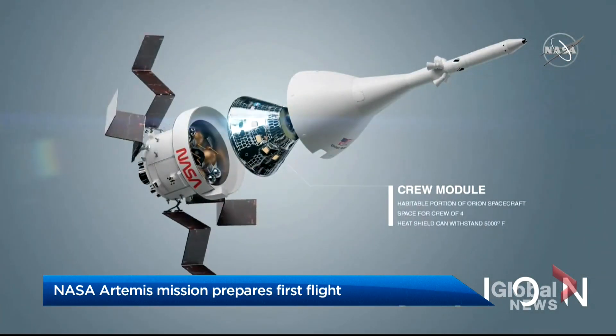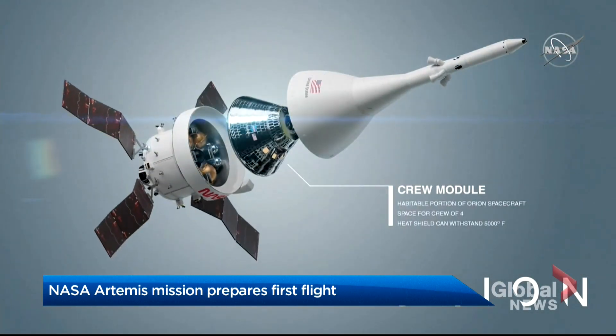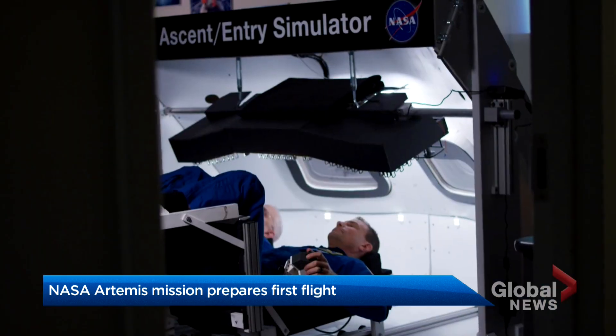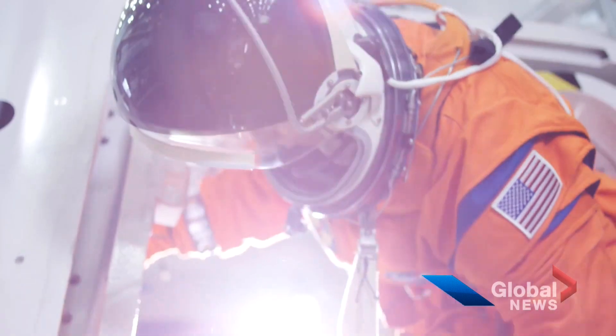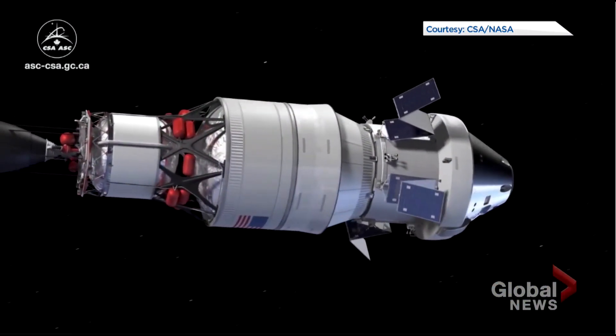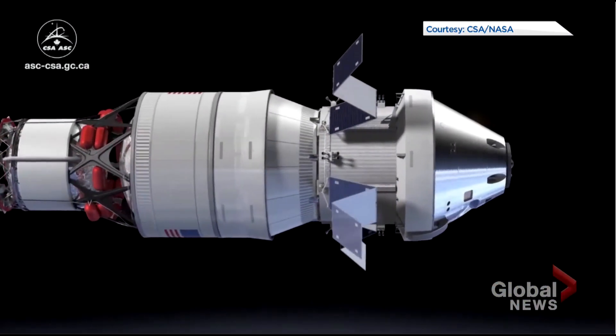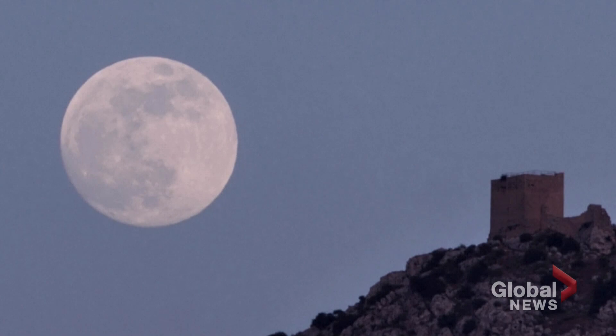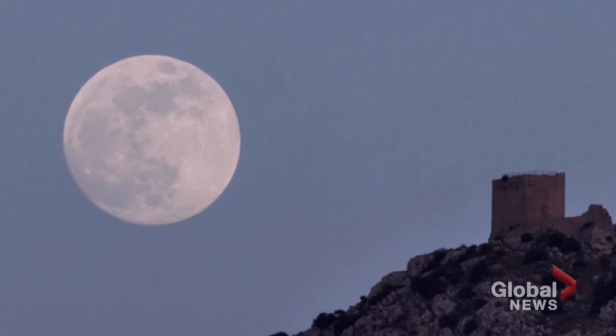You've heard the crew module also referred to as the command module — that silver capsule there in the center. No one will be in that crew module for the upcoming flight, but astronauts are preparing for NASA's next missions. In a matter of weeks, an unmanned vehicle dubbed Artemis 1 will have a test run to orbit the moon as space agencies around the globe prepare for the first steps in human exploration of our solar system.